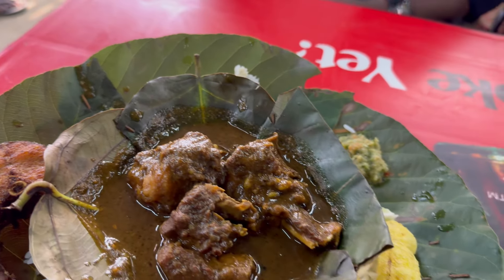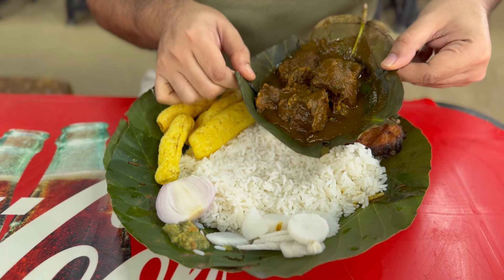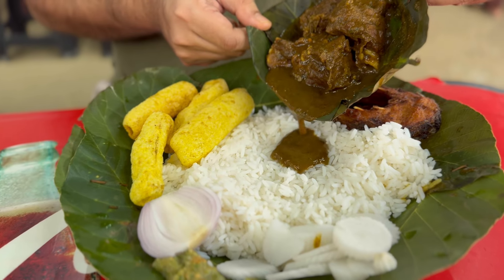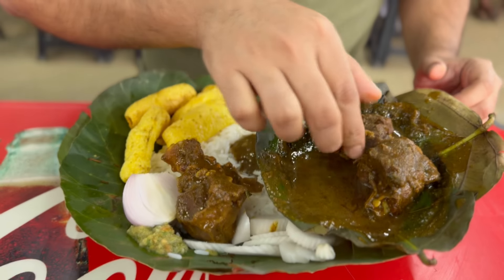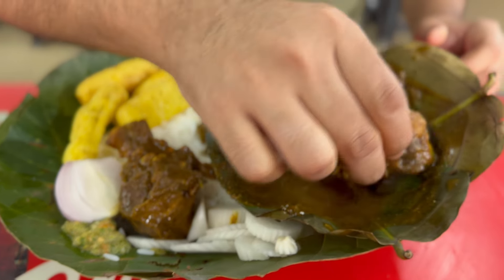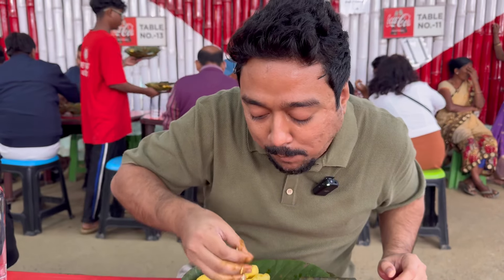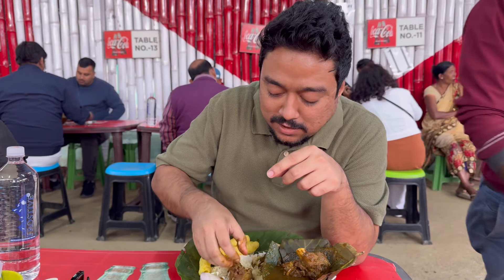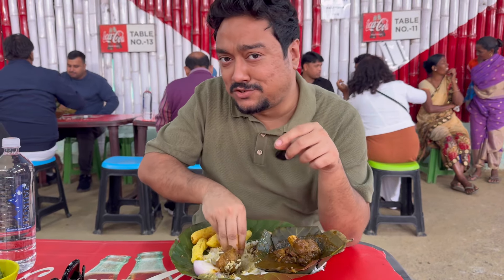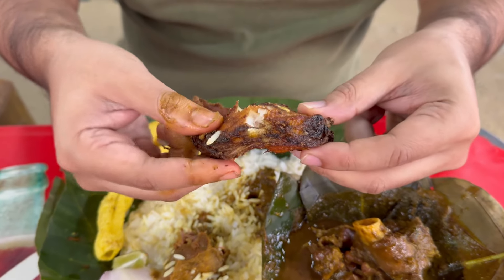So we have the mutton rice in front of us and it looks beautiful. All the extra stuff around is making it look all the more tempting. Let's pour a little gravy on the rice and check out the pieces of the mutton — pretty decent. I can see three pieces. It's piping hot. There's a little extra salt, like a lot of other places, but the preparation is too good. We also have fish over here at 40 rupees a piece — extremely fresh.